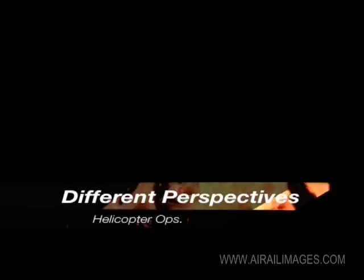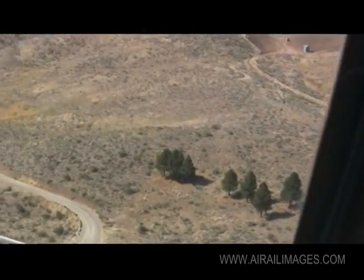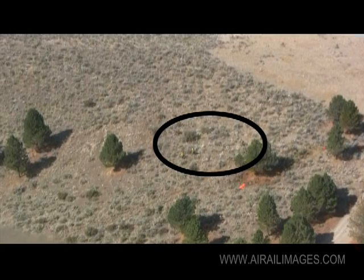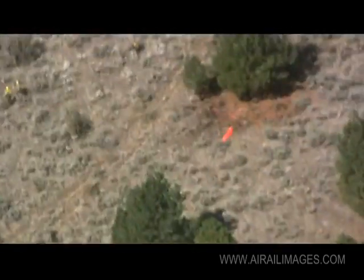The perspective from the air is much different than from the ground. Don't assume the pilot knows exactly what you're seeing. Topography looks different, fire size looks different, and people are hard to see and hard to locate. Take that into consideration when explaining the drop or the mission.